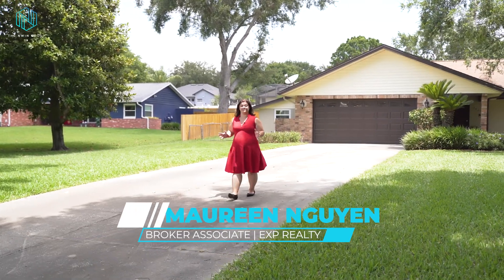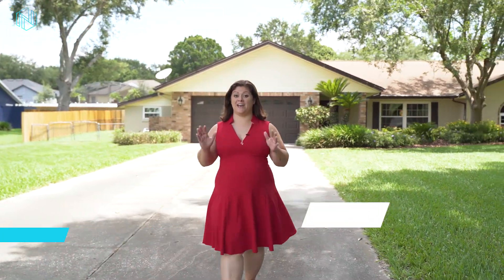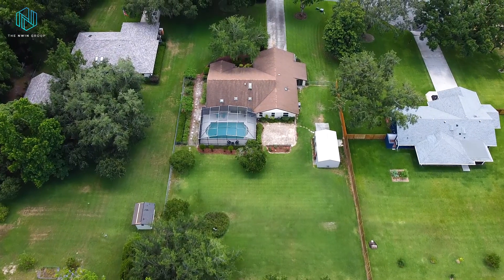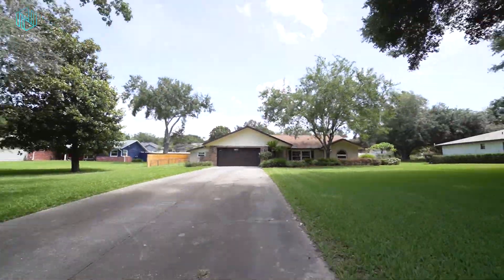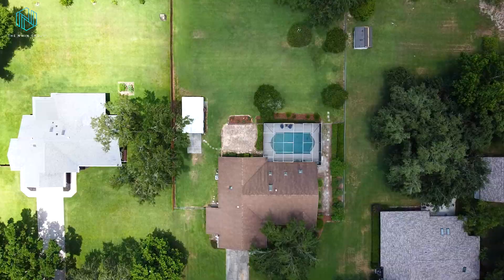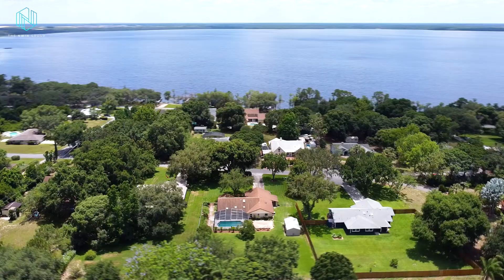Some of you have been asking our team lately if there are any great properties coming soon to the market in Claremont that have a large yard, a pool, and tons of privacy. But to find a home on two-thirds of an acre with a pool on a quiet cul-de-sac with no HOA and still being in the center of it all — now that's a rare find.